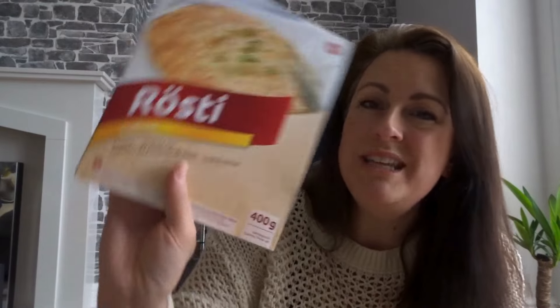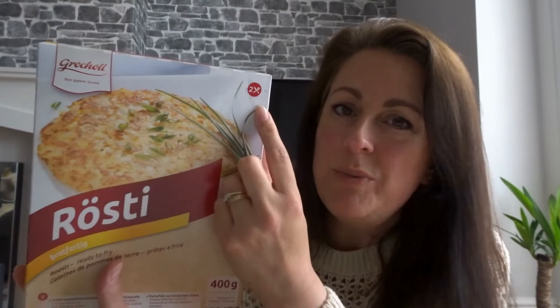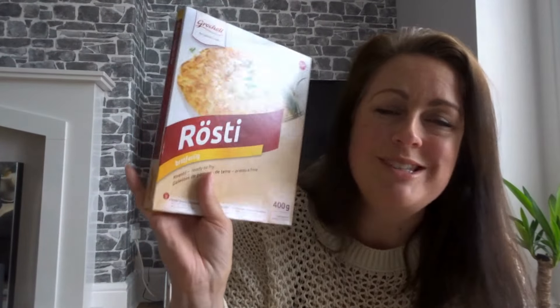Finally, I spotted a rosti in the food aisle and thought I'd give it a try. I believe you just fry it in the pan for five minutes - quick and easy, great for a breakfast-type meal. I do love a good rosti so I thought why not. That was the last item from the bag today.